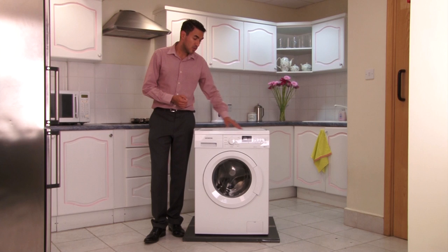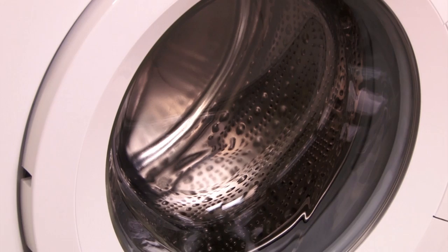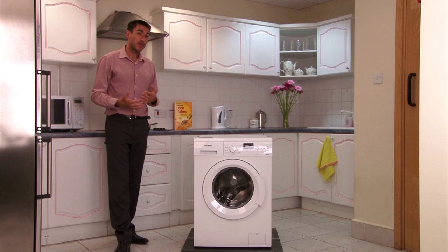You also have an auto load facility built into this washing machine, and the washing machine will actually tell you if you've used too much detergent. You have a child lock, and also Siemens have built in the world's very first 15-minute wash.